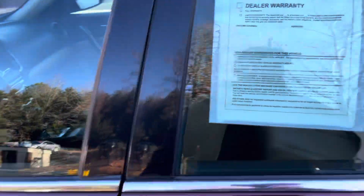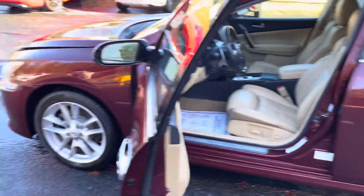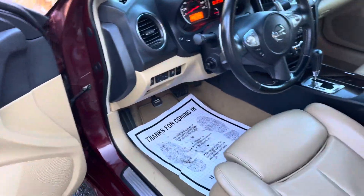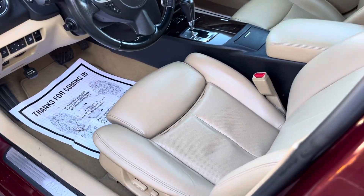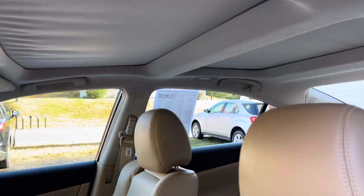So beautiful, of course — the burgundy exterior, which is just awesome. It's got nice light tan leather on the inside, heated and cooled seat on the driver's side, heated seat on the passenger side. It does have a dual-pane sunroof, so we're going to get in here and take a look.